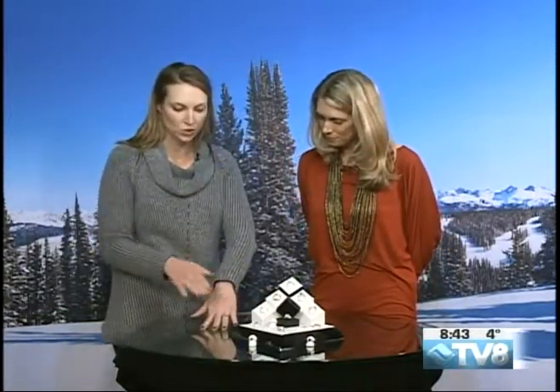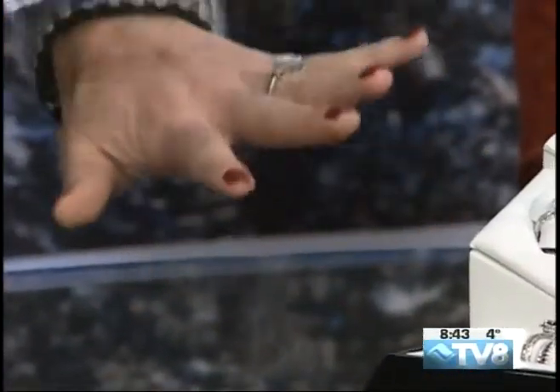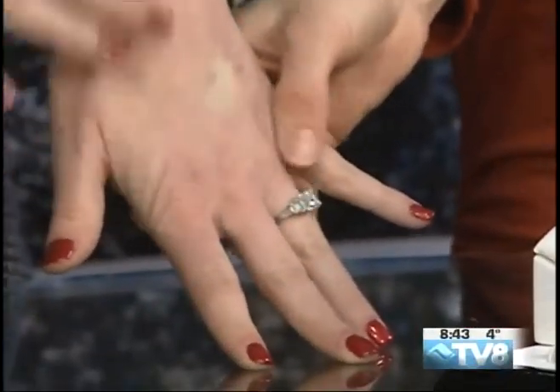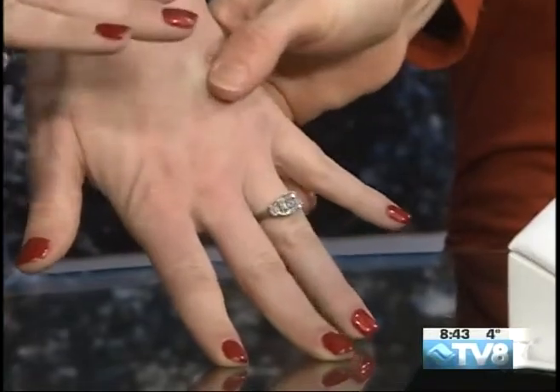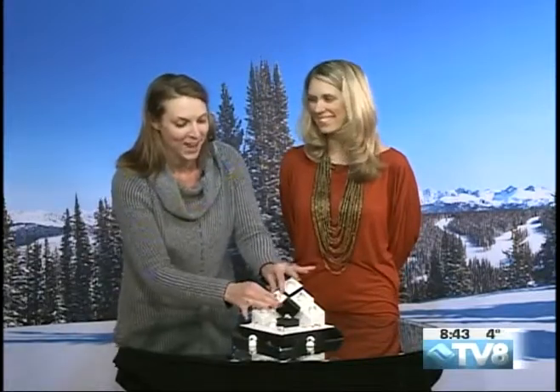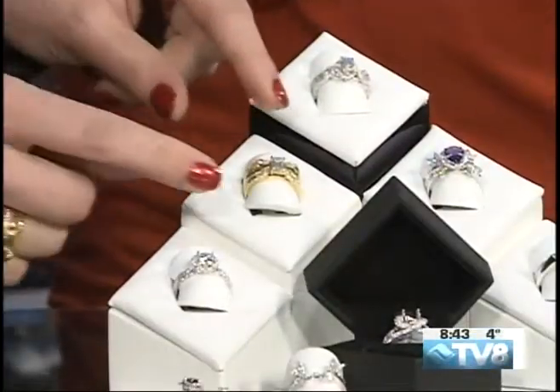I have a very traditional setting — a center stone with two trapezoid side stones — and this I'm kind of married to. It's not going anywhere. So this is just my ring, a very traditional setting. Very beautiful and exciting. She loves her ring!